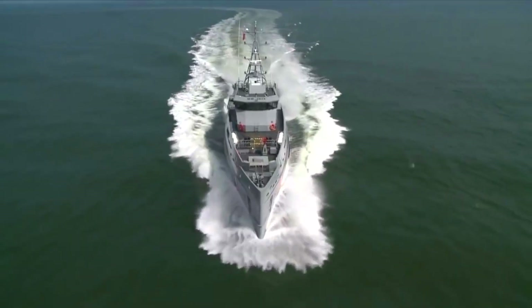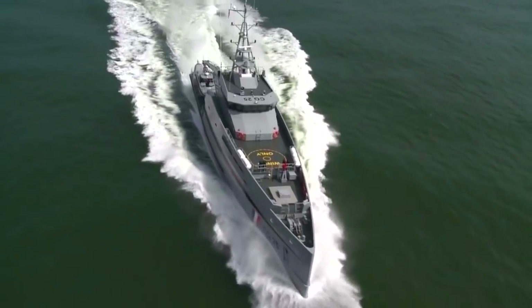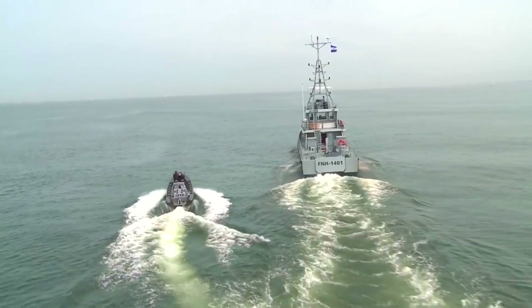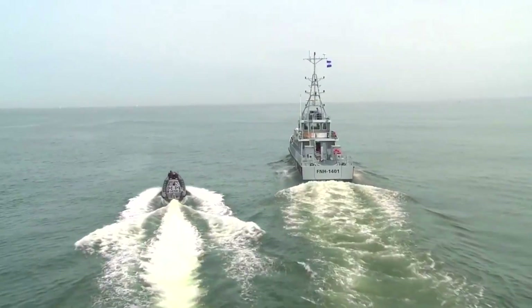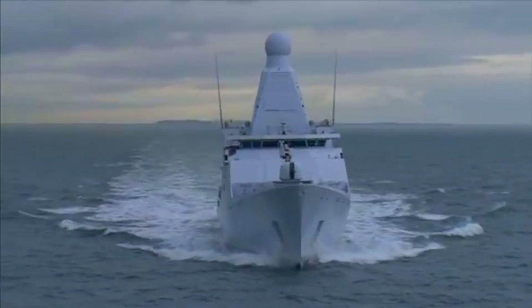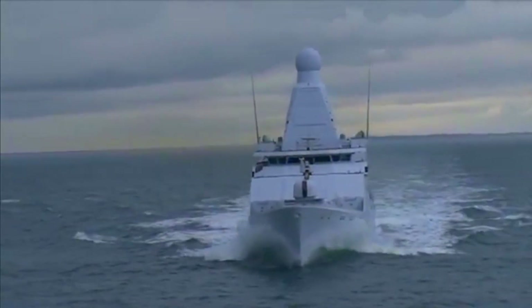An ultra-high frequency (UHF) satellite communications (SATCOM) system incorporated into the frigate will enable reliable voice and data communications at sea. It will provide secure beyond-line-of-sight communications for the Inspiration Class ships.